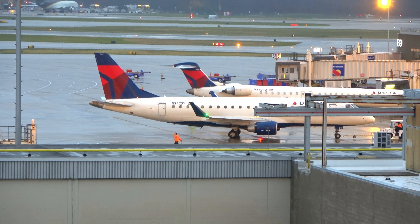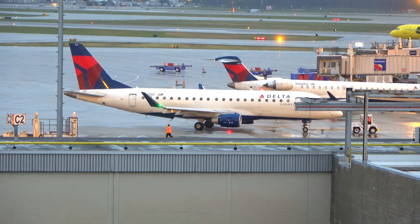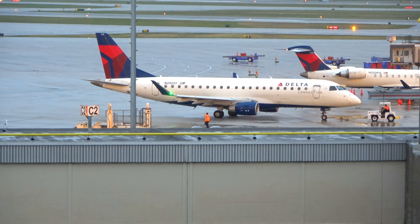A Delta Connection Embraer E-175 pushing back. We've got a Spirit in the background heading over to the runway. ATC: Secure 57-53, descend and maintain 5,000.